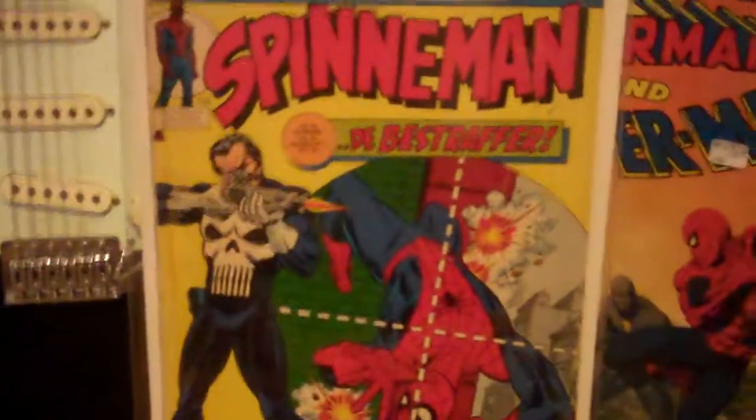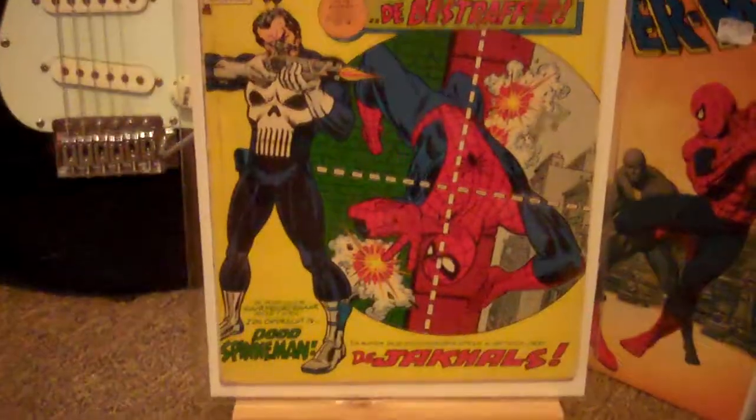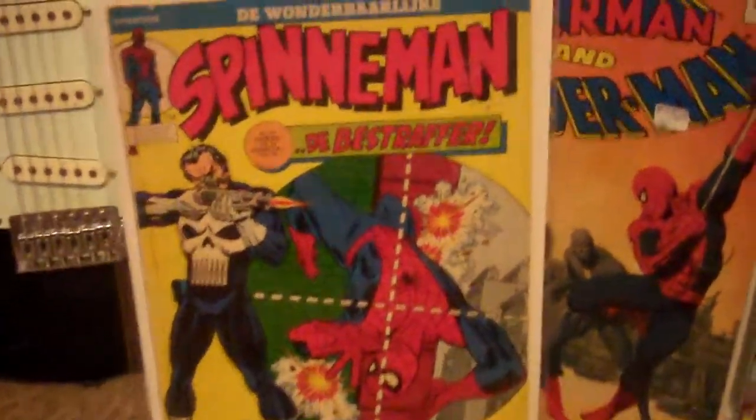Next up, we have Spinny Man number 6, I think — I'm not sure. But this is the Dutch reprint of Amazing Spider-Man 129. Also very hard to find.